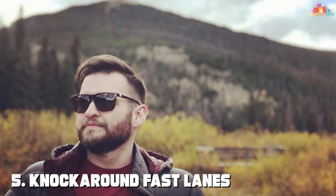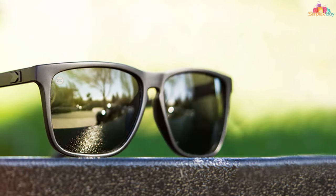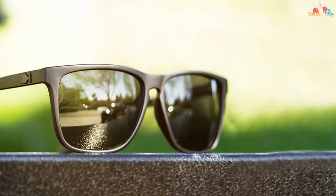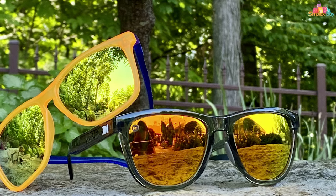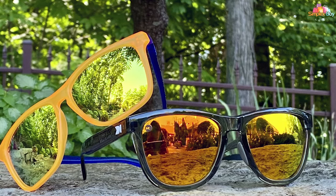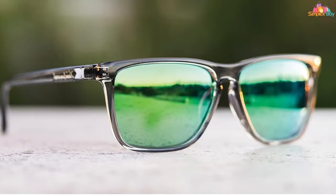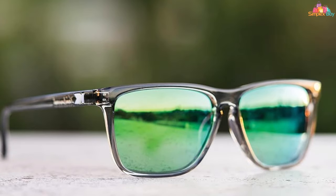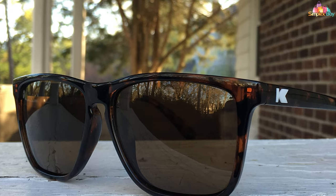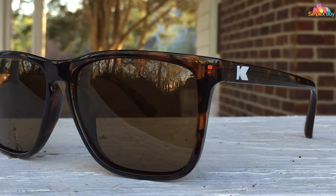Number 5. Knockaround Fastlanes feature a sleek design and superior functionality. Designed for those who need speed and clarity, these sunglasses combine a modern look with practical features. UV400 protection shields your eyes from harmful rays, while polarization reduces glare, making it easier to see into the water and track your catch. The high-quality frame is both lightweight and resilient, with a comfortable fit for all-day wear. What sets these apart is their balance of affordability with high-end features — a reliable option that doesn't compromise on performance.